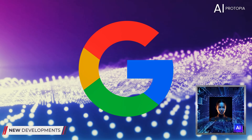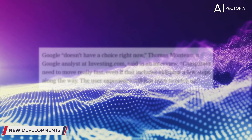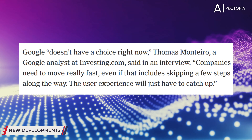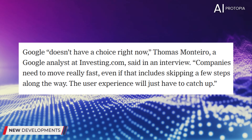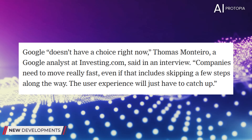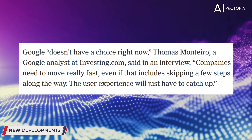You never know what people are going through. It's pretty clear how one Google analyst feels though. Check this out. Google doesn't have a choice right now. Thomas Montero, a Google analyst at investing.com, said in an interview: companies need to move really fast, even if that includes skipping a few steps along the way. The user experience will just have to catch up. Really? Well, fine, sir. We thought we might never give one out, but you just won our first. Drum roll, please.